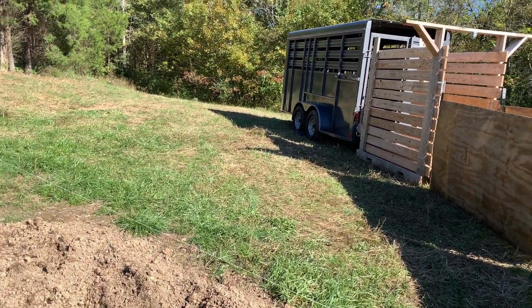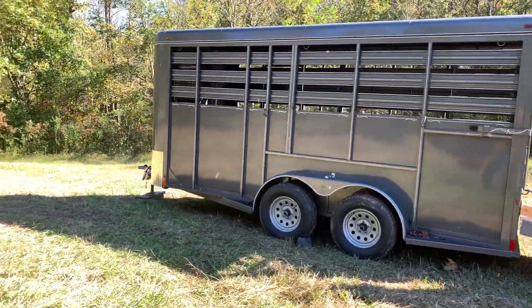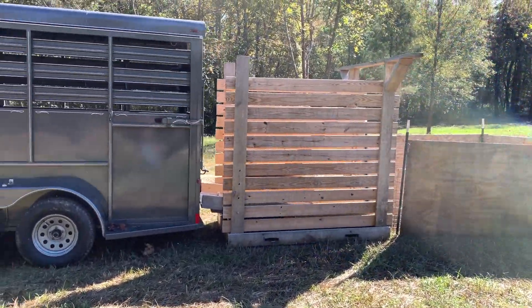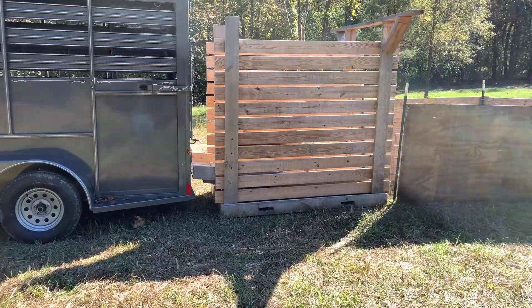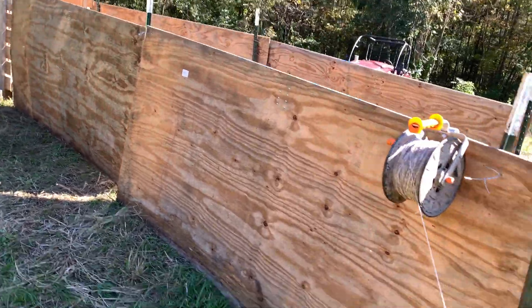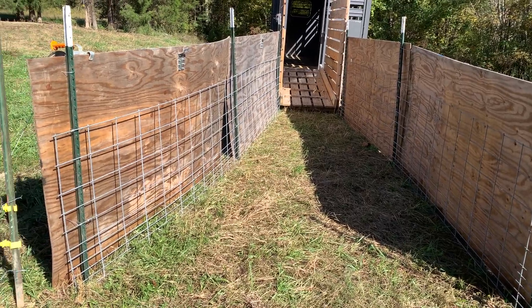We had part of this set up the other day on the last video, and we've finished it up. This is our loading setup for loading our pigs up to go to processing. We've got our stock trailer out here, and then we've got our loading chute right behind it. I've done a video on that — I'll post a link down below. It's a homemade loading chute that a good friend of ours built, and he did an outstanding job. Then we take two 16-foot pig panels and set them up right behind the loading chute to create a little bit of a funnel effect.